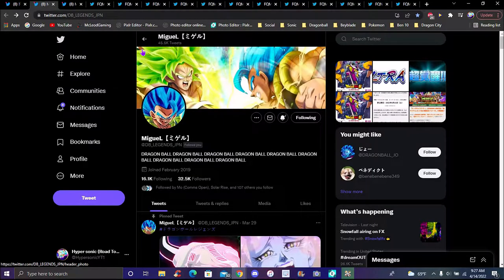He tweeted something about a Sonic movie meme and I was like, 'Dude, stop it, we've seen the Sonic movie girl meme already, please just stop.'